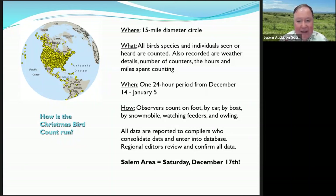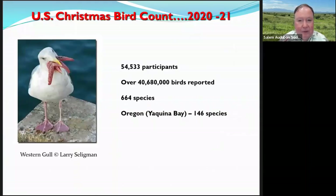Everybody can participate. It takes as little as 15 minutes — you can watch your feeders for the Christmas Bird Count. Last year, over 54,000 people participated and saw 664 species. In Oregon, Coos Bay had 146 species for the top in Oregon. Portland was number 2 and Eugene number 9 for participants. Salem ranked number 56 out of 2,500 circles, which is pretty good.